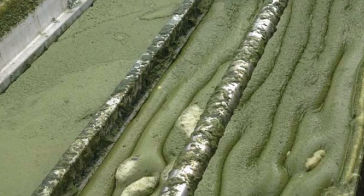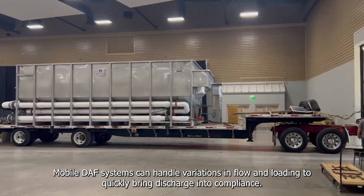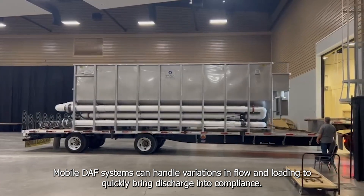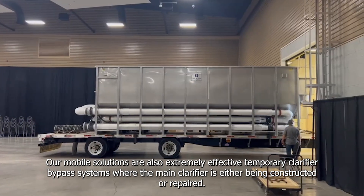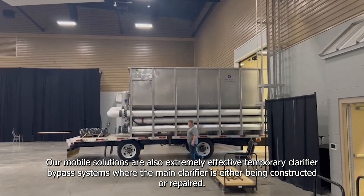A DAF system can also be designed as a fully skidded mobile solution for rapid deployment. Mobile DAF systems can handle variations in flow and loading to quickly bring discharge into compliance. Our mobile solutions are also extremely effective temporary clarifier bypass systems, where the main clarifier is either being constructed or repaired.